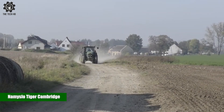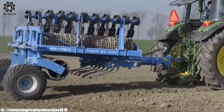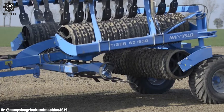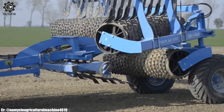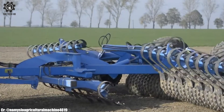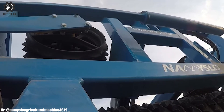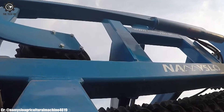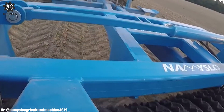The Namisloe Tiger Cambridge is a highly effective agricultural implement designed for soil cultivation and preparation. Manufactured by Namisloe, this machine is an exemplary tool for modern farming practices. Equipped with a series of strong and durable tines, the Tiger Cambridge efficiently breaks up soil clumps and levels the field, ensuring an optimal seedbed for planting.